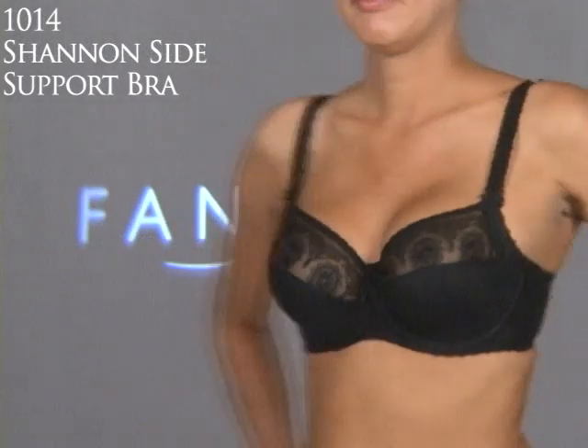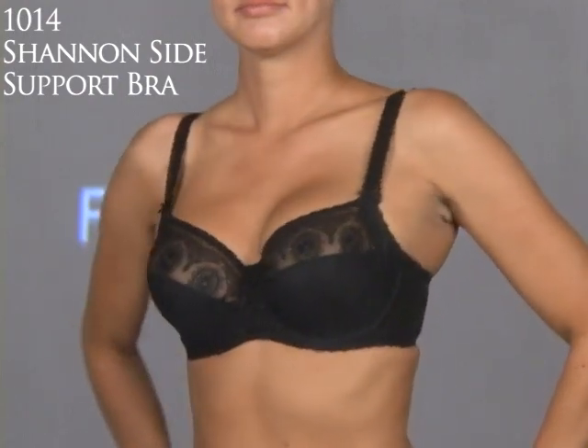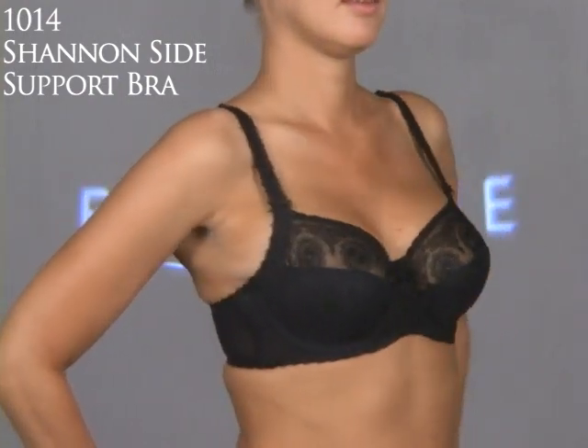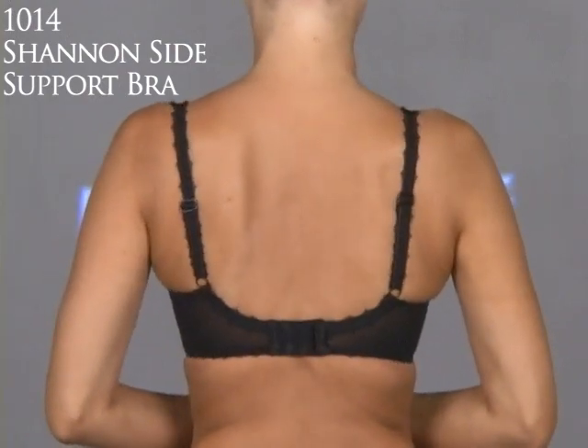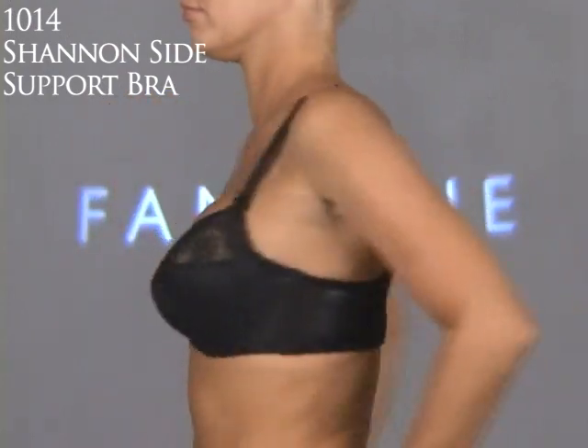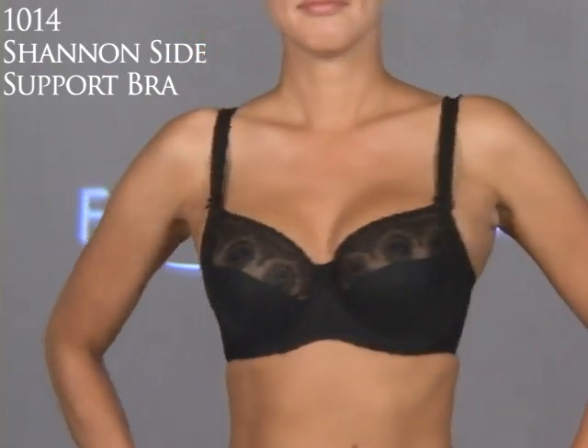Here we have Fantasy's Shannon Underwire Bra with side support, Style 1014. It goes up to an H cup. It's a rather full coverage, four-part cup with that wonderful side sling — sleek and elegant with wonderful firm support.